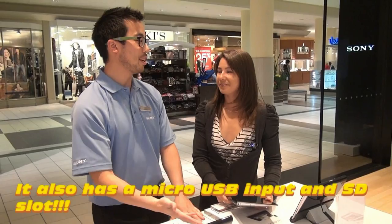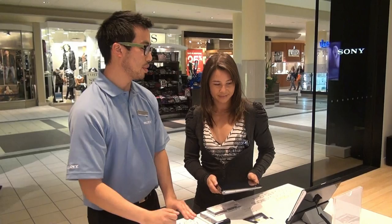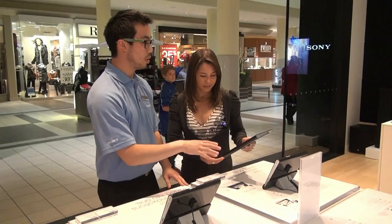It supports HD video sharing connected to Video Unlimited or the PlayStation Network, so you can download PlayStation games because it is a PlayStation certified device. You can get your movies and music all in one place. It comes in a 16GB and a 32GB version.